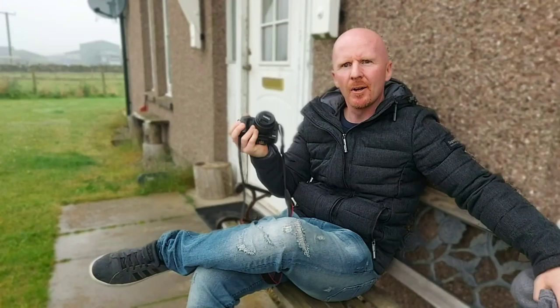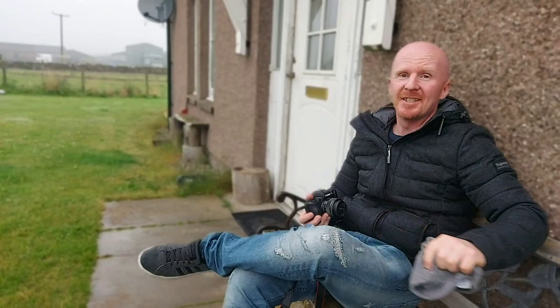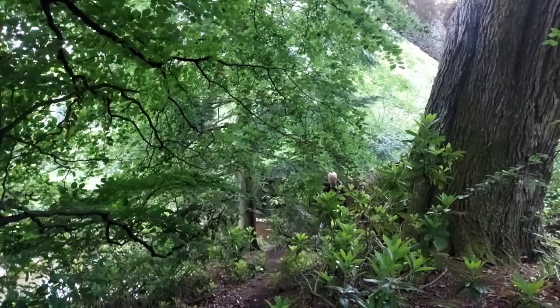Hi, my name is Gary Chapman. This is my Canon M50 camera, and this is GTC Photography. And this is my hat, because I think I might need it today.